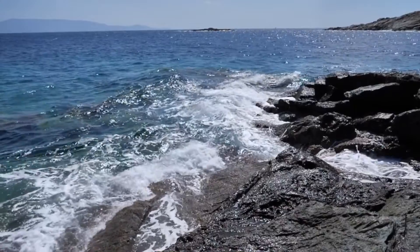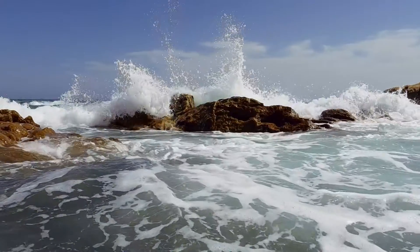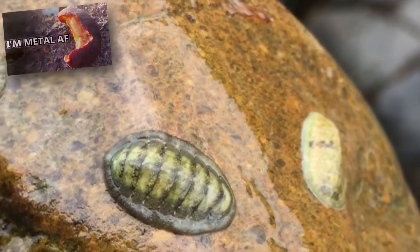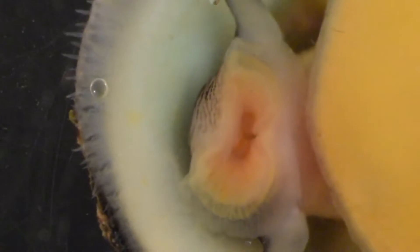Limpets live in all oceans around the world except the Arctic Ocean. They have a preference for hard surface areas like rocky shores or reefs. Like chitons, limpets have a radula they use to scrape food from hard surfaces. They eat algae, seagrasses, and detritus. Their teeth are arranged in a conveyor belt-like fashion, where the teeth in front are worn down by the scraping and replaced with teeth from the back. These are continuously grown and replaced.